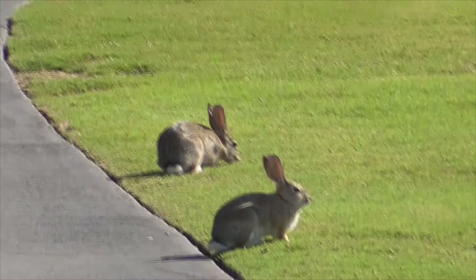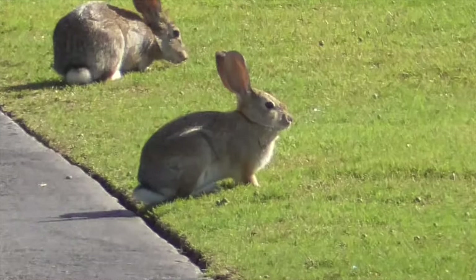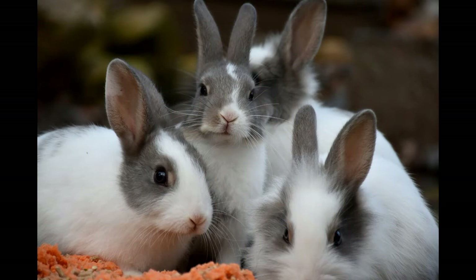Now rabbits — the males are called a buck and the females are called a doe. A group of rabbits is called a herd, baby rabbits are called bunnies, and a group of babies is called a fluffle.